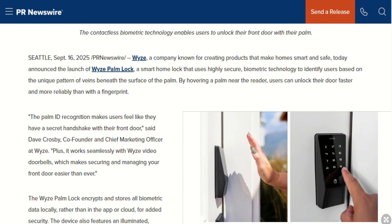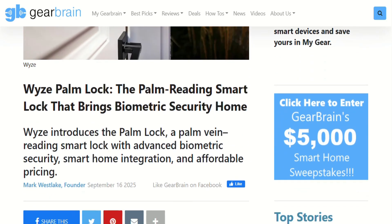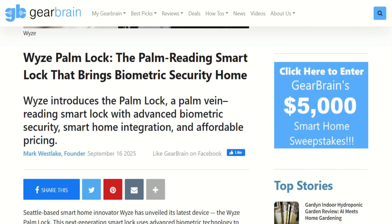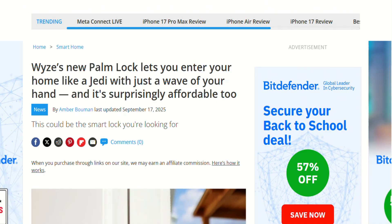The real question isn't whether the technology works — it's whether you need this level of security. For most homes, a quality traditional smart lock handles everything just fine. But if you're tired of fumbling for keys, worried about fingerprint spoofing, or just want to feel like you live in the future, this delivers serious value.